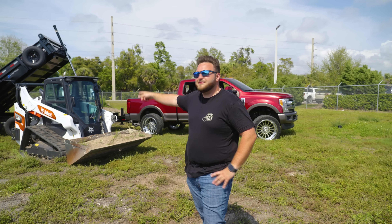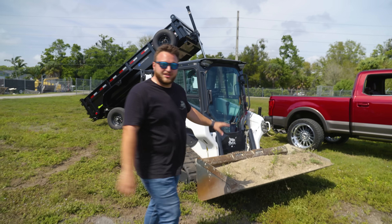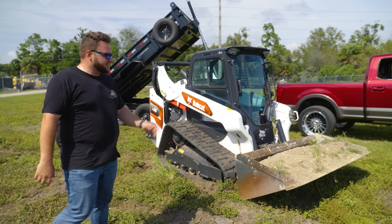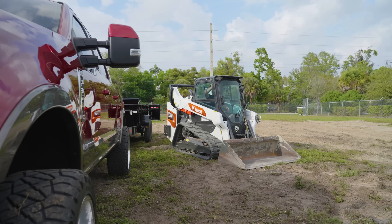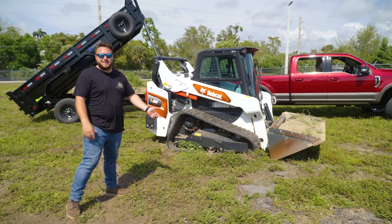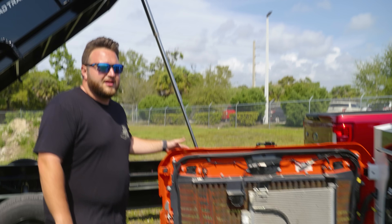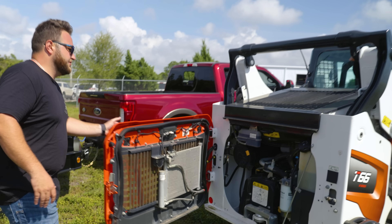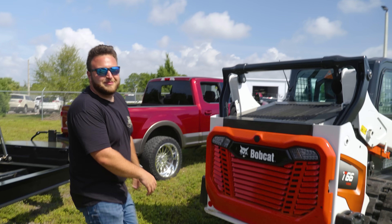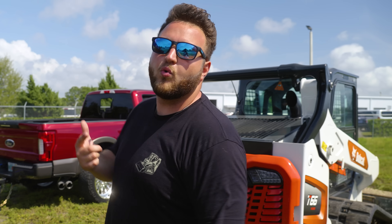Let's start with the skid steer — actually I think the dump trailer is more interesting this time. This is a 2022 Bobcat T66, it's about a 9,000-pound machine and it rips. I love these. It's the same as OB23 except this time it's not paint-matched. It has just under 800 hours on it, which is very, very new. It's a nice machine — super sweet. It can make you a lot of money. It's not even a quarter of the way through its life cycle.